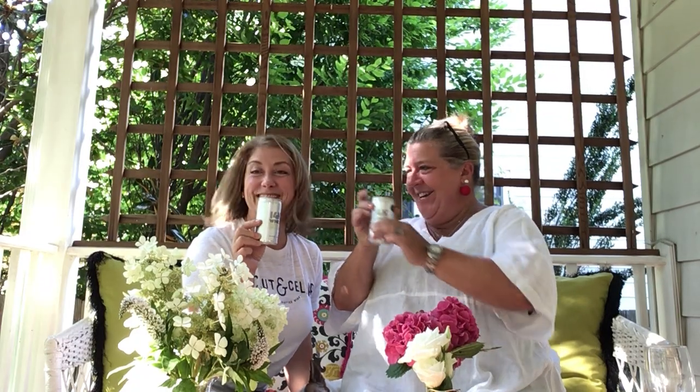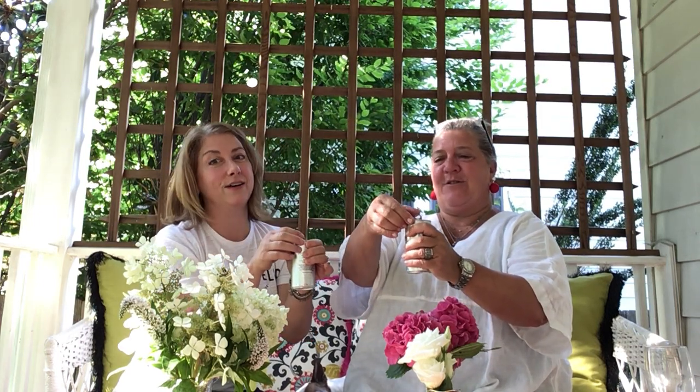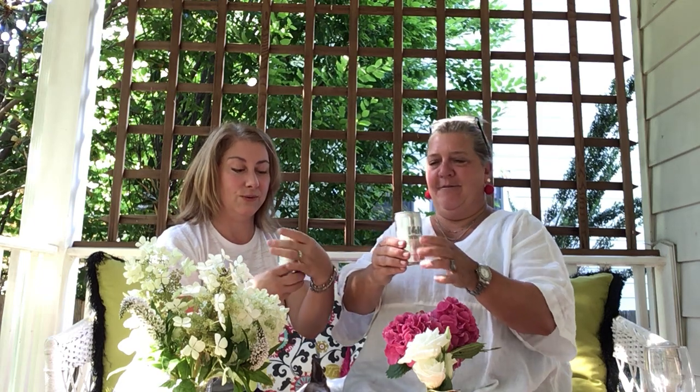Hey, we're back again — the Wine Wives, Beth and Jen. Nice to see you! We're doing something fun — we've got cans. These are ready, wait for it — oh my gosh, how fun! So great.